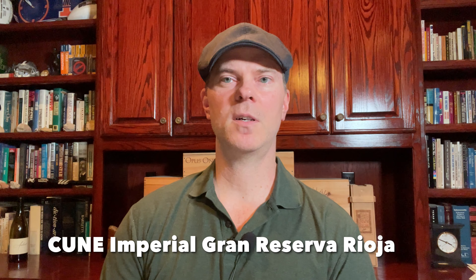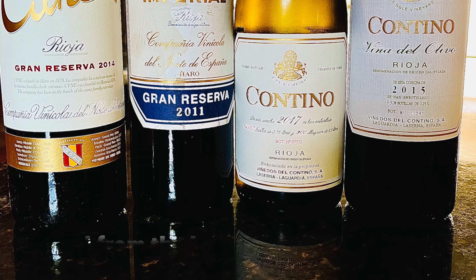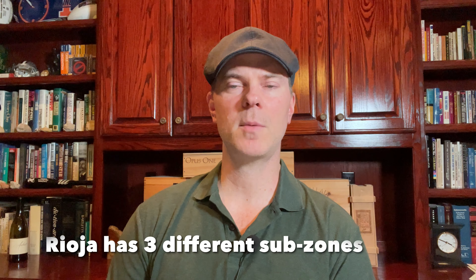My fourth favorite wine around $75 a bottle is the CVNE Imperial Gran Reserva Rioja. This wine is 85% Tempranillo, with the rest made up of a mix of Graciano and Mazuelo. It's made only in very good vintages, from old vines in one of CVNE's best vineyards in the Rioja Alta subzone of Rioja, using a strict fruit selection. You just can't go wrong with this bottle.